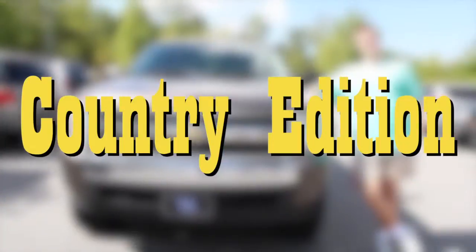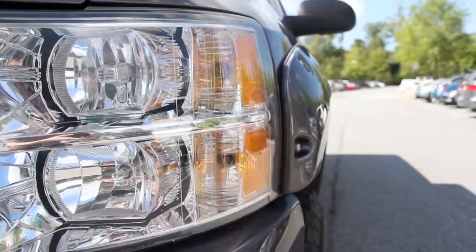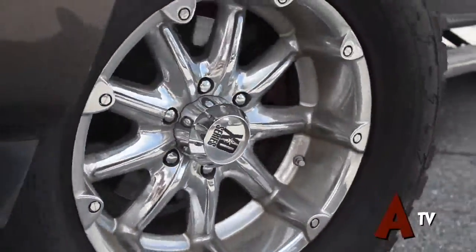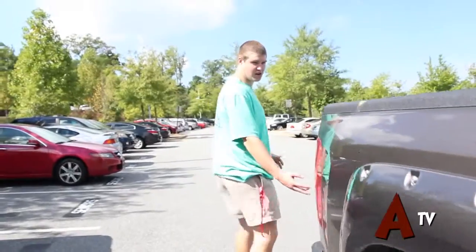I'm Cary Shirley and this is my 2008 Chevrolet Silverado. 33 and three-quarter inch Nitto Terra Grapplers — they do a real good job gripping. Got the custom fender flares.